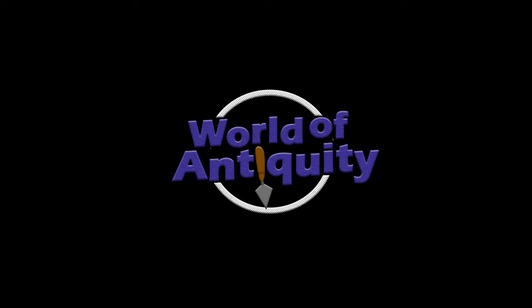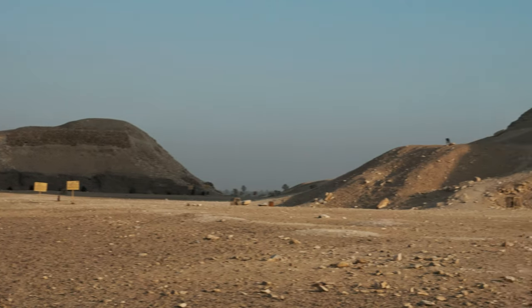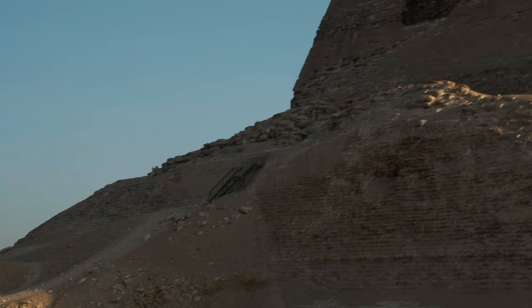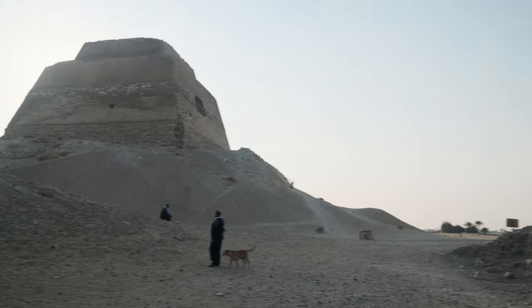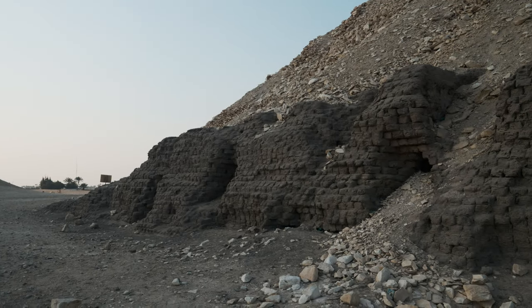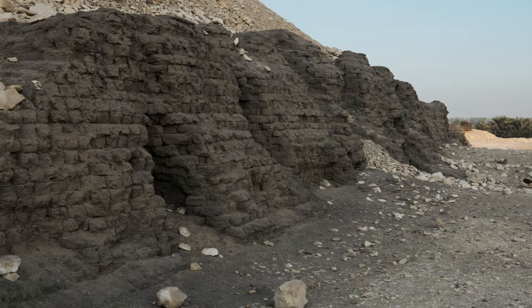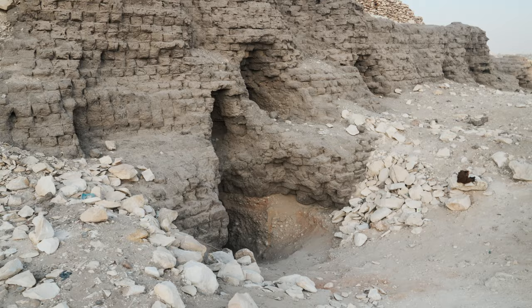For regular videos on ancient cultures and forgotten civilizations, please subscribe. Before we visited the pyramid itself, we took a look at the Mastabas next to it. We know Mastaba 16, as it is called, belonged to Nefermaat, one of Sneferu's sons.